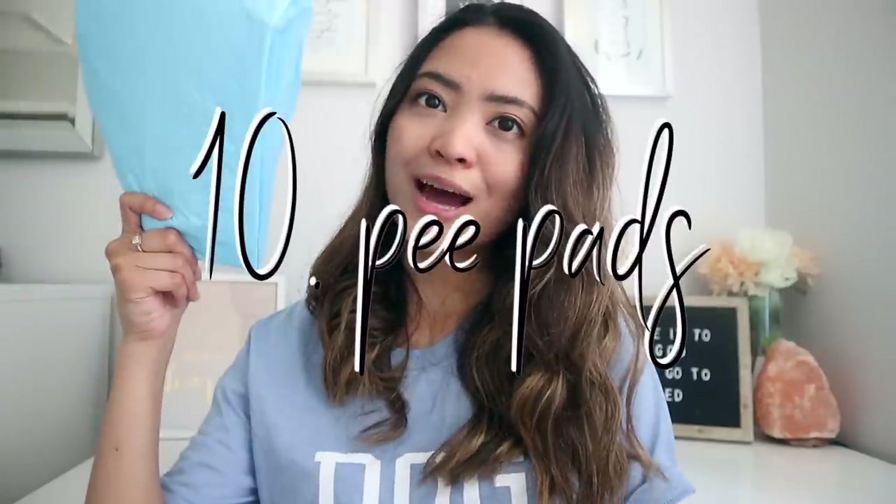Coconut oil is another essential. Sticking with hygiene, another thing you should get your dog are pee pads for them to go potty around the house. They're not going to be potty trained or house trained the moment you get them, so they are going to have accidents. Which reminds me — you should also get an enzyme cleaner to spray for when they have accidents around the house.